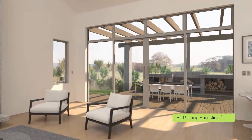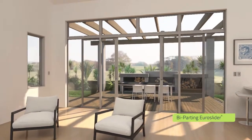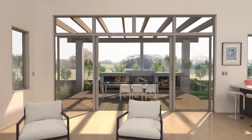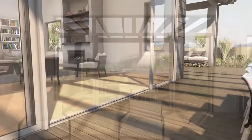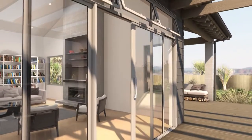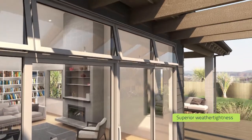The bi-parting Euroslider has four glass panels that open at the middle. This not only allows for both single and double entry points, but also adds an incredible sense of balance and symmetry to any space. What's more, they allow huge amounts of light to stream in, plus having the panels on the outside provides increased weather tightness in even the most demanding environments.